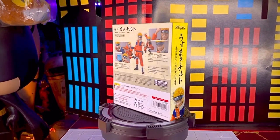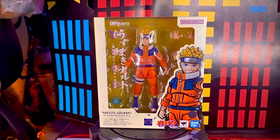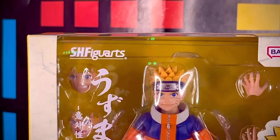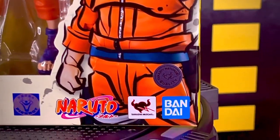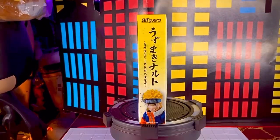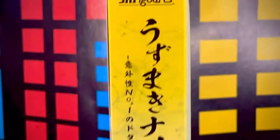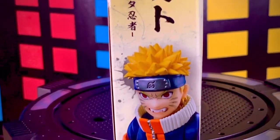Vamos a revisar la caja a ver qué tal está. Al frente de la caja tenemos la ventana transparente. En la parte de arriba tenemos el logotipo de Bandai Namco de SH Figuarts, vemos una imagen de la figura, bastante bonito el diseño de esta caja. Vemos el logotipo de Tamashii Qualities, Bandai, Tamashii Nations, Naruto y Studio Pierrot, así como el nombre del personaje en la parte de abajo. En el primer lateral vemos en la parte de arriba el logotipo de SH Figuarts y el nombre de esta figura en japonés.